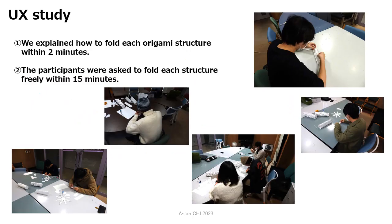We conducted an evaluation experiment of the user experience to compare and investigate the fabrication time cost and mental workload assessment. We used the NASA Task Load Index in our questionnaire evaluation.